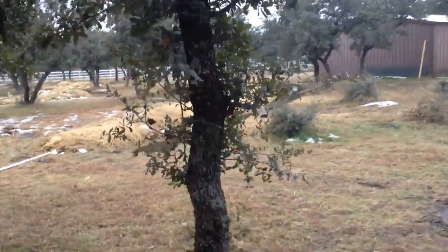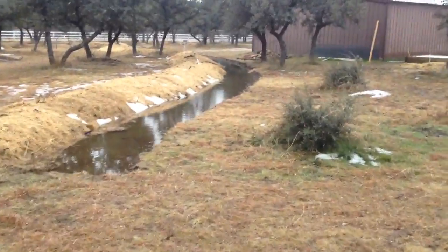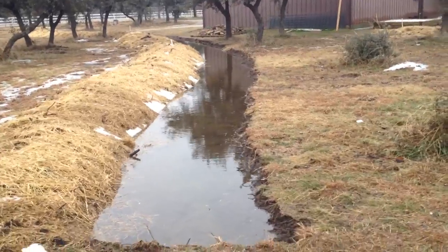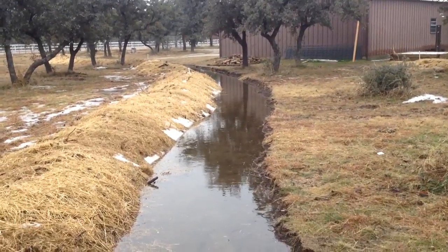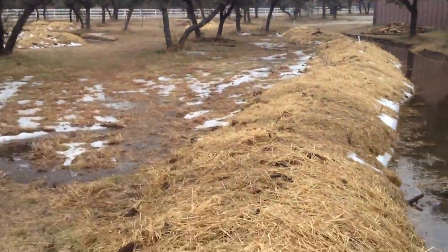I actually came out here to count the live oaks for a write-up that I'm working on for this project. You can read that write-up any time — look up my profile at Permaculture Global, I have it in a PDF. That's that second swale again — it doesn't end there, it goes all the way around. Let's go take a look at the bottom swale.